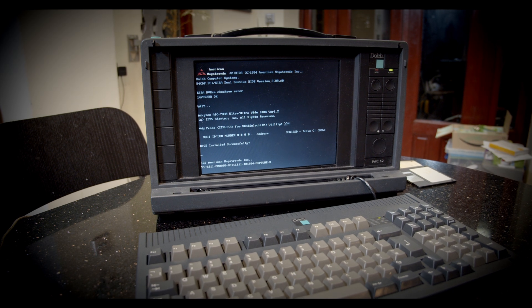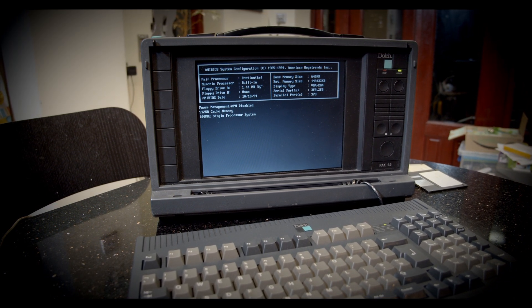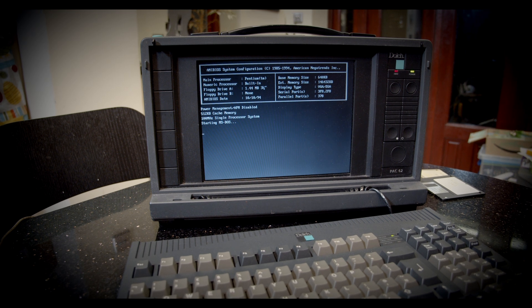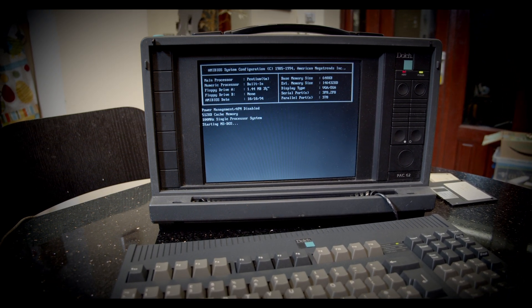Originally I thought I'd install MS-DOS on this thing, but even DOS 6.22 has problems with disk sizes above a certain amount, which you can see in this footage where MS-DOS just sort of hangs. So I thought I'd give FreeDOS a go.